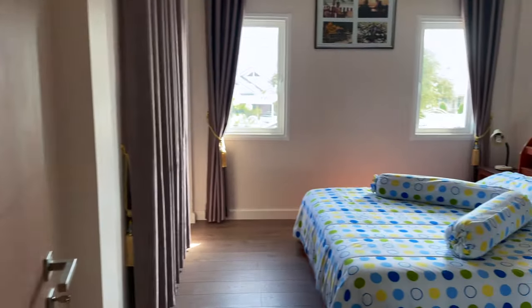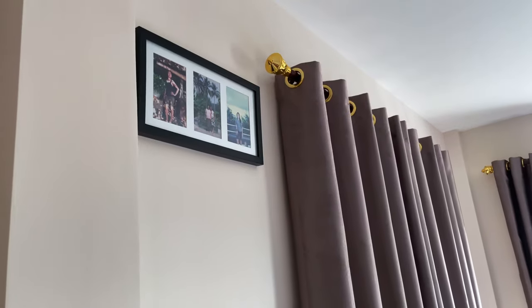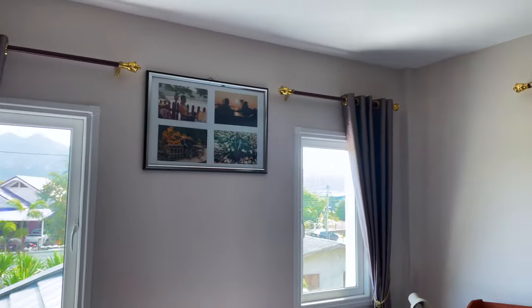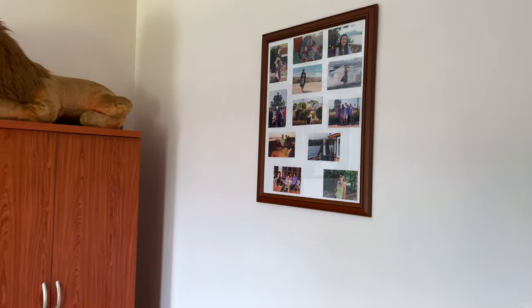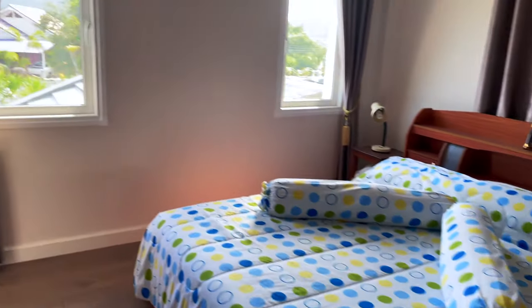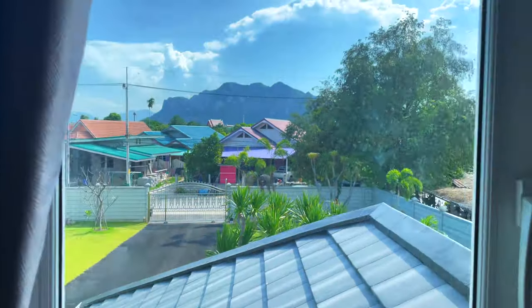Big shower, very nice. And this is Rob's other daughter's room — she lives in Bangkok. She's yet to come and stay here; she's very busy with her business in Bangkok. And of course her room also overlooks Nang Pantarat.